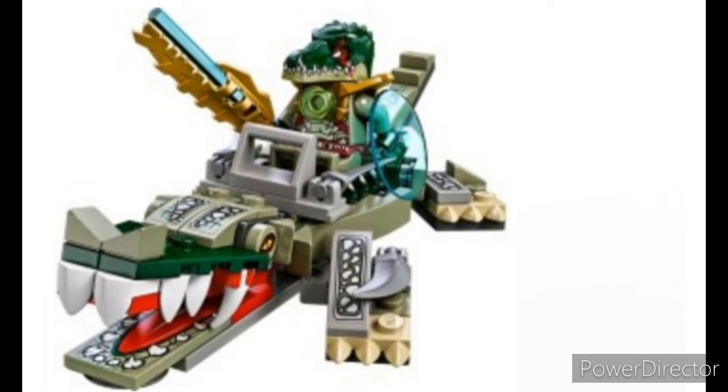The best Lego Chima Legend Beast is the crocodile Legend Beast. It looks great with all its armor, and it was a really fun build. I own this one personally and I love it.